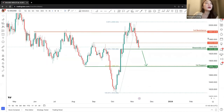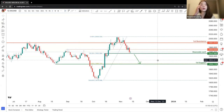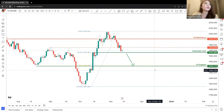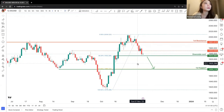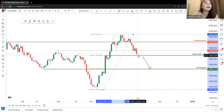Moving on to gold. For gold, you will be observing a potential downside confirmation. If you look at a smaller timeframe, you can see a 4-hour head and shoulders pattern. Looking at the daily timeframe, we will be looking at a Fibonacci retracement level of 38.2% as a potential bounce. Price did indeed do a bounce over here.